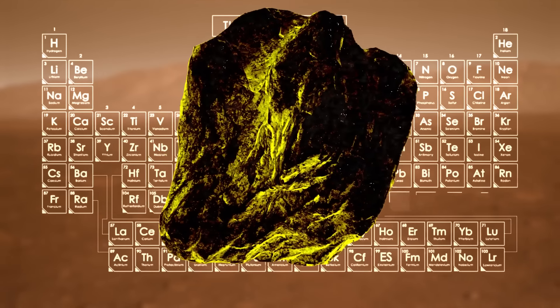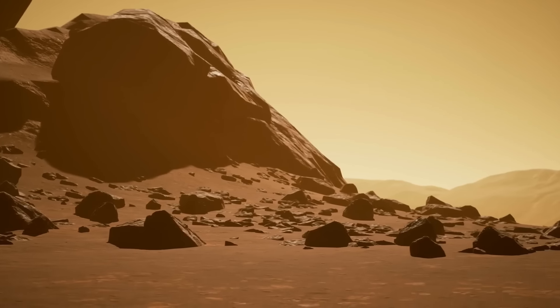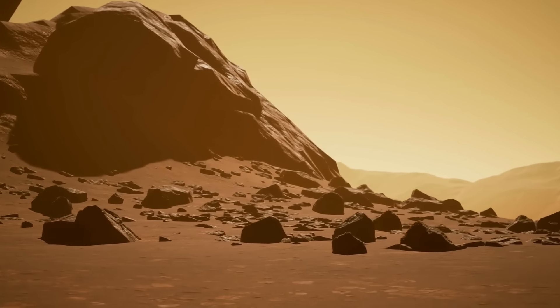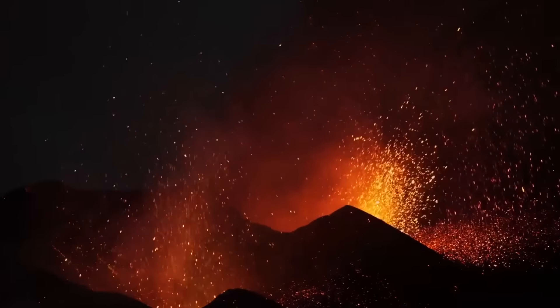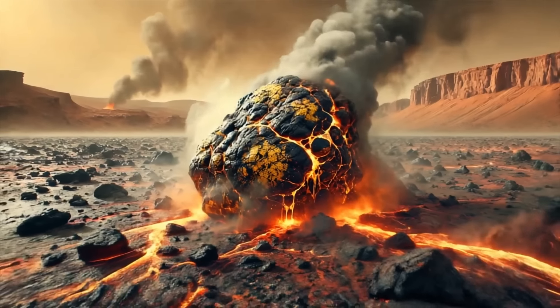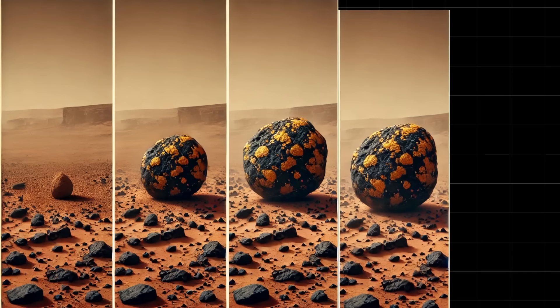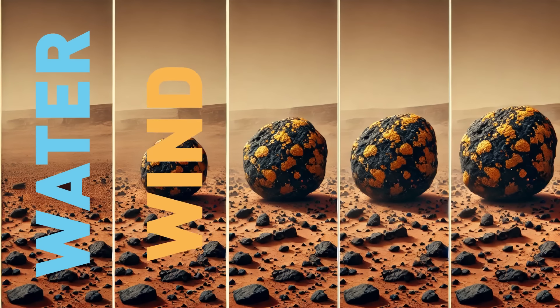But Mars doesn't have the same kind of tectonic activity we have on our home planet. It means that if Freya Castle is indeed metamorphic, it must have formed under unusual conditions — it could have been a massive impact or volcanic activity billions of years ago. Another theory claims that Freya Castle could be sedimentary, meaning the rock was created from layers of material deposited by water or wind.